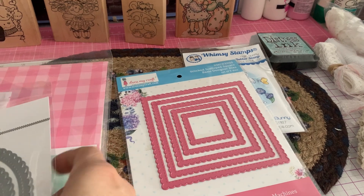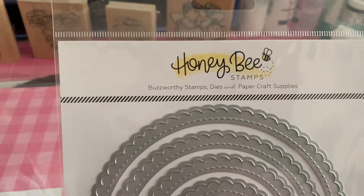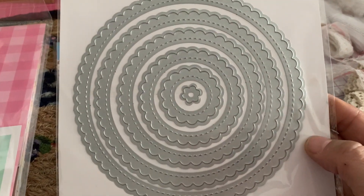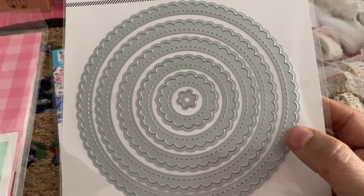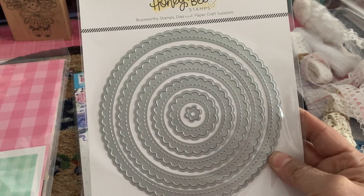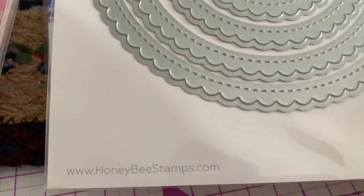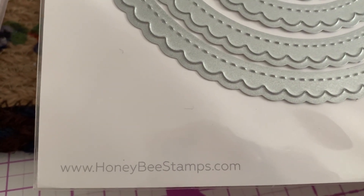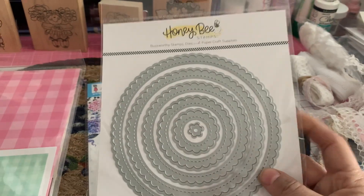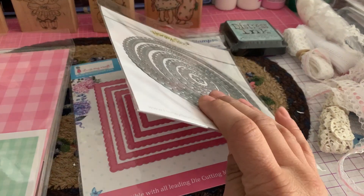I also picked up a circle stitch scallop die set. This is from Honey Bee Stamps — www.honeybeestamps.com. I thought that was a really pretty die set. It has six dies in the set. You can check their website and see if they have that in stock. And that was from my local scrapbook store.